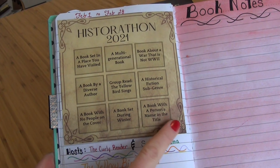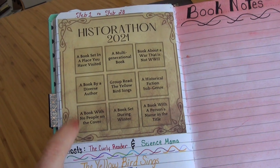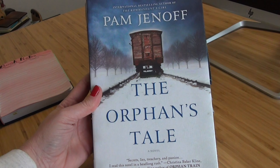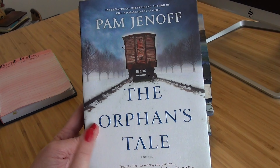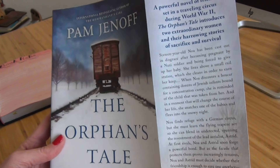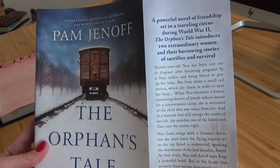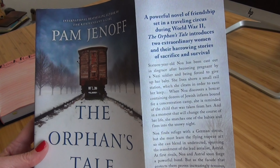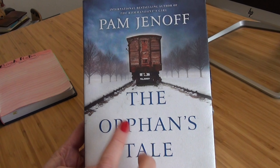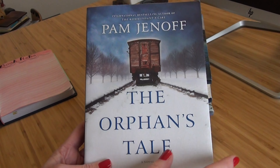Right here is where I'm planning to bingo — and I think I can actually bingo another way too. My first book I have here is for the category 'a book with no people on the cover,' and I'm choosing The Orphan's Tale by Pam Jenoff. It's a powerful novel of friendship set in a traveling circus during World War II. It's about two women who go through all these sacrifices to survive, and one of them actually finds a train full of babies. It looks so, so good and I cannot wait to get started.